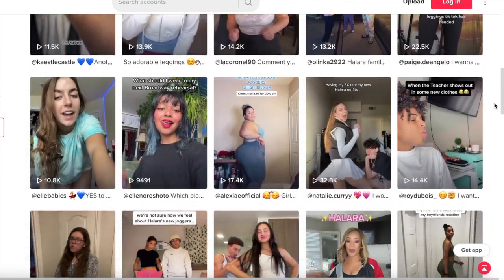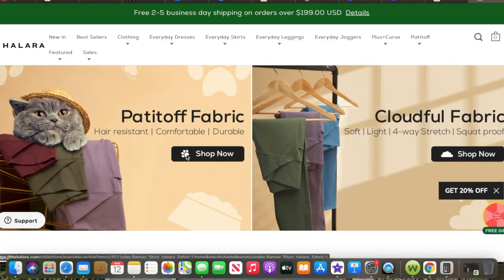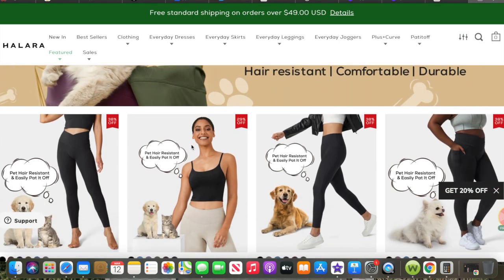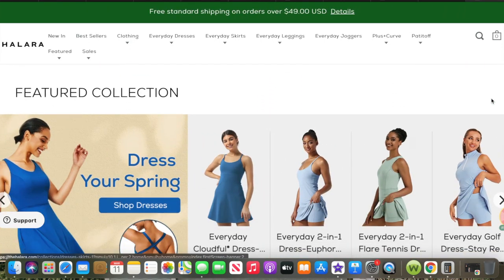The next thing you can do is buy hair-resistant clothes, so you can avoid some of these issues in the first place. That brings me to the sponsor of today's video, Hilara. Hilara is an athleisure brand that has blown up all over TikTok. They offer high-quality, affordable athleisure wear with a variety of tops, bottoms, sweatshirts, swimwear, outerwear, dresses, and more, friendly for all sizes.